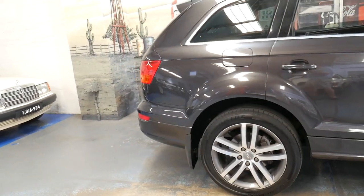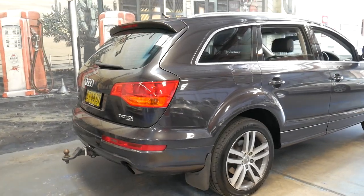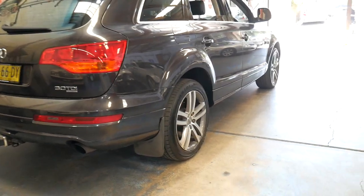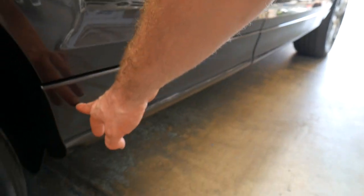It's a seven-seater and it is an S-line. The S-line came with much larger, nicer alloy wheels and it does have colour-coated bumper bars including the lower bar. Standard, these come with just plastic but it's been coloured all the way down to the very bottom.